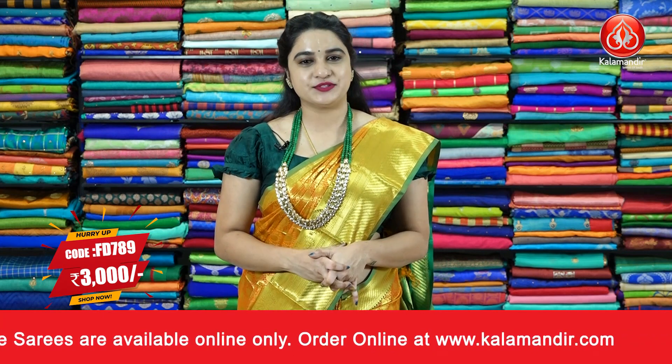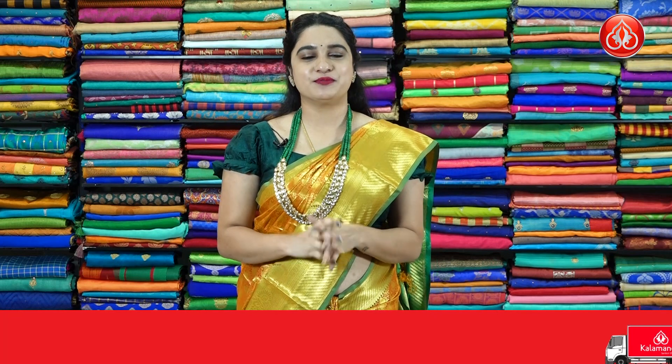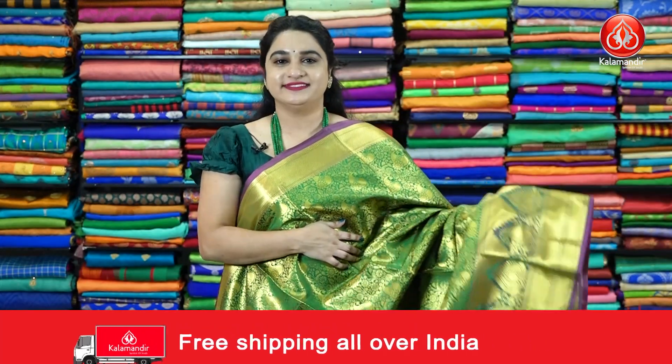Pricing details: sari code FD789, actual price 3000 rupees. With the offer — buy single sari at 40% discount, buy two saris at 50% discount. To purchase this sari, take a screenshot and share it on our WhatsApp number 9852985200.